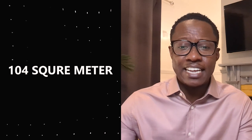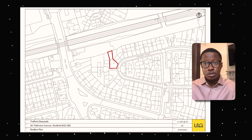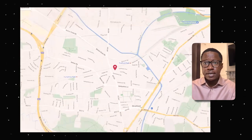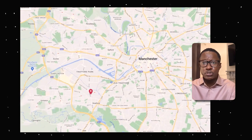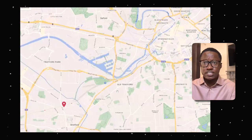This property has 104 square meters, so there's plenty of living space if you look at how you can reconfigure it. Looking at its location, it's close to a nearby train station. As we look at the map, you can easily see that this property has great transport connections that will take you into central Manchester. You have the opportunity of engaging the local workforce and potential students who could be living in this property and commuting into the city center for their day-to-day work.